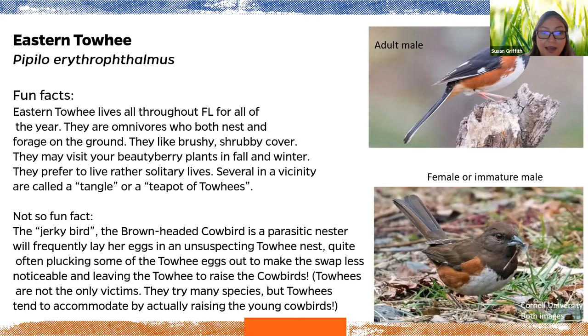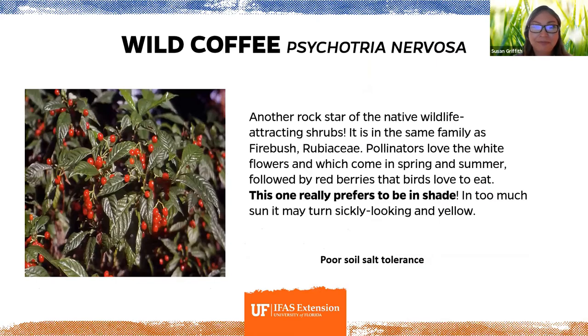Unfortunately there is a parasitic nester called the brown-headed cowbird. It frequently lays its eggs in unsuspecting other species' nests, sometimes discarding the host bird's eggs. The host bird is then left to raise the cowbird's eggs and feed the hatched chicks. Towhees are often victims of this scheme.